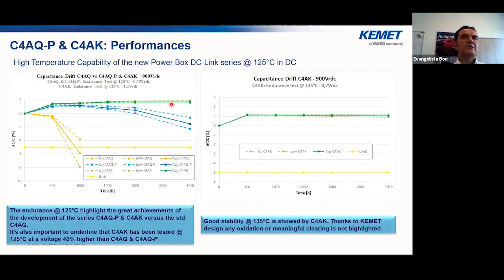Looking at capacitance deviation during endurance testing at 125 degrees: the standard C4AQ series (yellow) shows that after about 200 hours at 125 degrees there is a very large capacitance drop. In contrast, the C4AQP (blue) remains very stable up to 3,000 hours at 125 degrees in the same volume. The C4AKP is even more stable and was tested at higher voltage — 1.1 rated voltage instead of 0.7 — and shows really stable performance even at 135 degrees at 0.7 rated voltage.